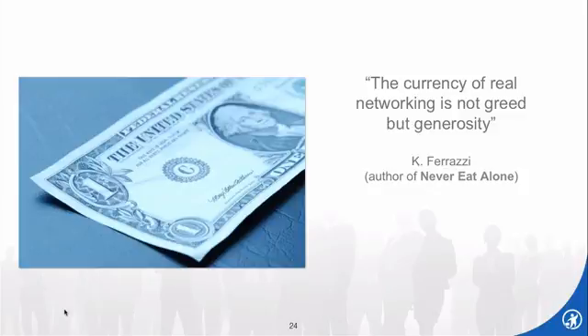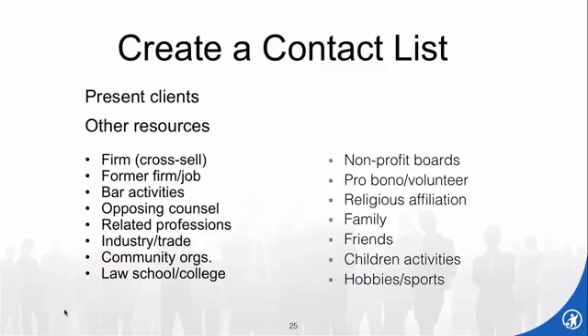So the first question: who should I be networking with? You've got to create a contact list. Going back to what I mentioned — I want you to be networking, at least initially, with people you already know. I want you to feel comfortable not only contacting these people but also when you get together with them. So 90% of the networking you'll be doing is with people you already know.